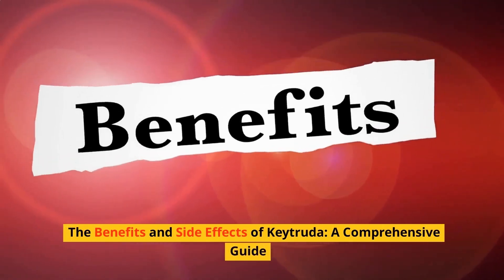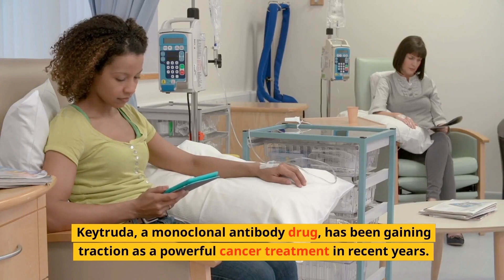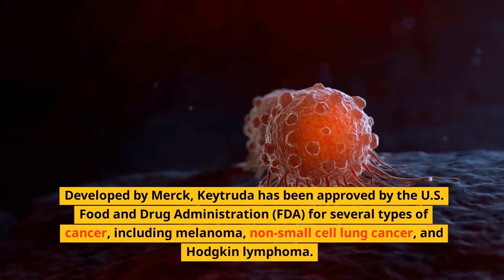The benefits and side effects of Keytruda: a comprehensive guide. Keytruda, a monoclonal antibody drug, has been gaining traction as a powerful cancer treatment in recent years. Developed by Merck, Keytruda has been approved by the U.S. Food and Drug Administration (FDA) for several types of cancer.